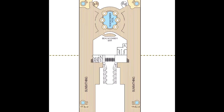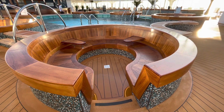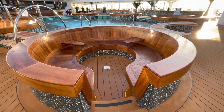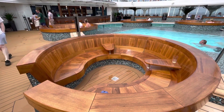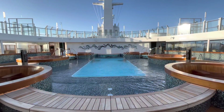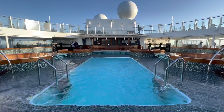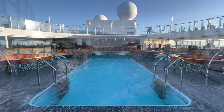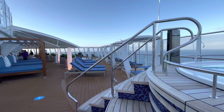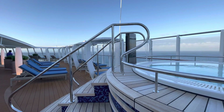Head to the front of the ship on Deck 18 for the Beachcomber Pool and bar. These are sunken seating areas surrounding the Beachcomber Pool — very cool. And just tucked around the corner, we have more whirlpool spas, so you're really spoilt for choice.